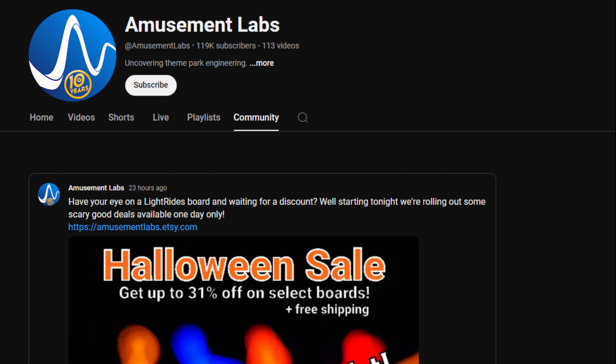Happy Halloween everybody, and welcome to my completely legitimate laboratory. Here I put together some of the most exciting technology demos you've ever seen in theme parks, and of course I tell you how it works. But sometimes I like to work in the dark of night, somewhere where no one will ever hear my plans until they're ready — the community tab on YouTube. Seriously, when was the last time you looked at that thing?